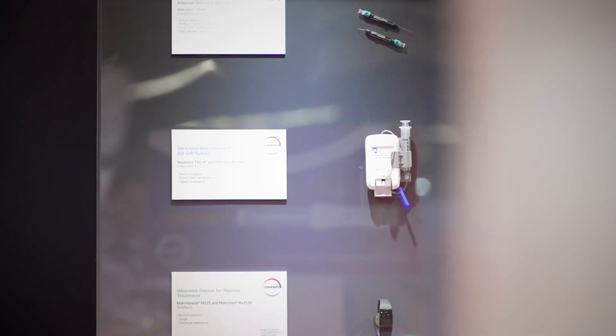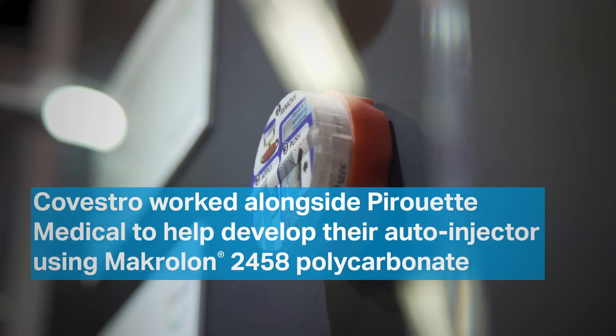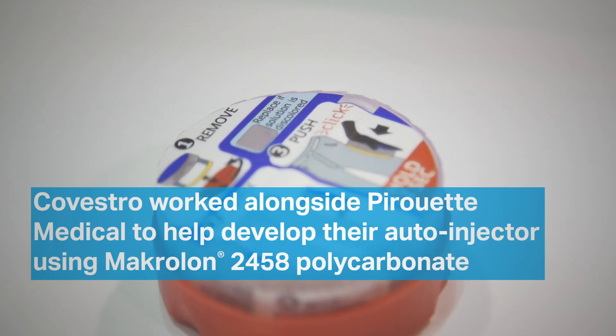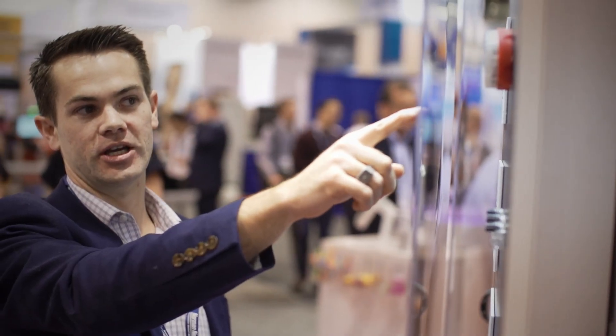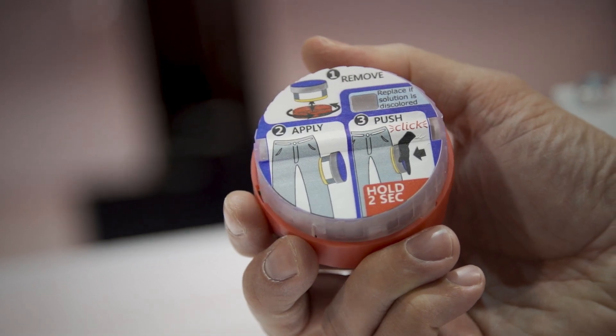It's exciting to show the innovative partnerships that we're having with our customers based on the parts that we show. At Pirouette, we've developed a revolutionary auto injector that focuses on three main pain points: affordability, portability, and usability. We partnered with Covestro to use materials that are extremely strong but also medical grade, so that we can pack a big punch into a little package.